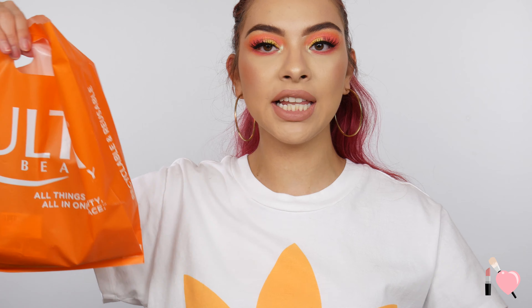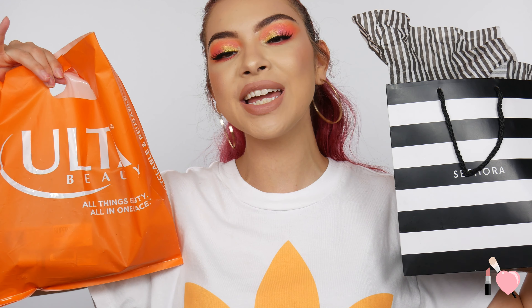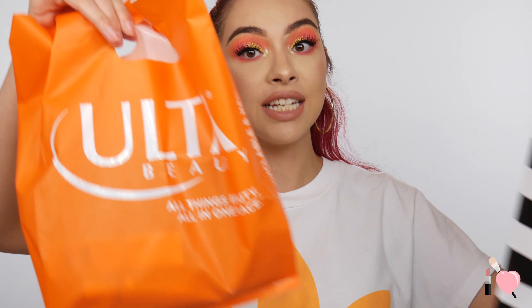So today we're filming my weekly haul. If you're not familiar with my channel, I do a haul every single week. So if you're not subscribed and you love hauls, definitely subscribe. And if you guys want to see what I got, let's go ahead and jump in.